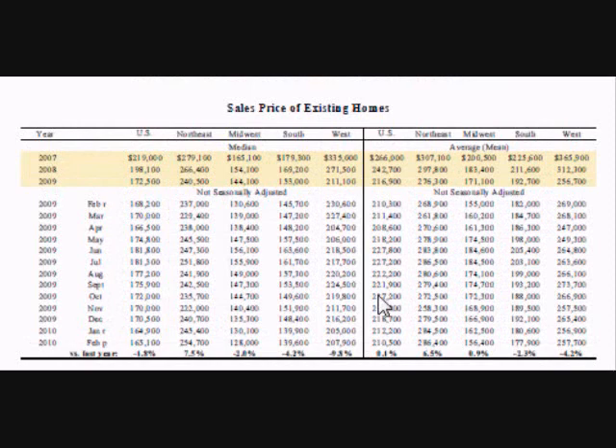The second table shows the sales price of existing homes. It shows both the average price and median price for all homes sold in the U.S., as well as homes sold in just the Northeast, the Midwest, the South, and the West. Economists compare the change in home prices to inflation rates to see if home prices are an attractive investment.